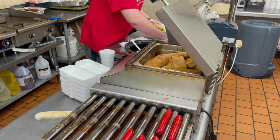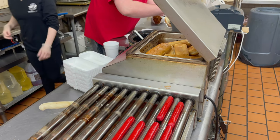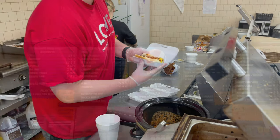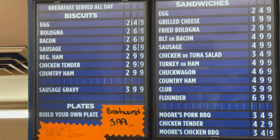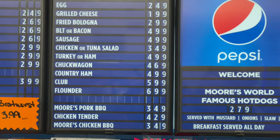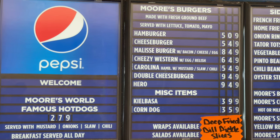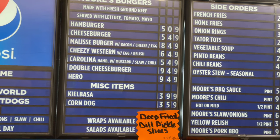We have the hot dogs being freshly made, and you're getting ready to put that fresh, world-famous chili on it. Let's take a look at the menu — starting over here with the breakfast items, then the sandwiches. In the center, there's the world-famous hot dogs. And then we have the Morris Burgers, miscellaneous items, and here are the sides that they have.